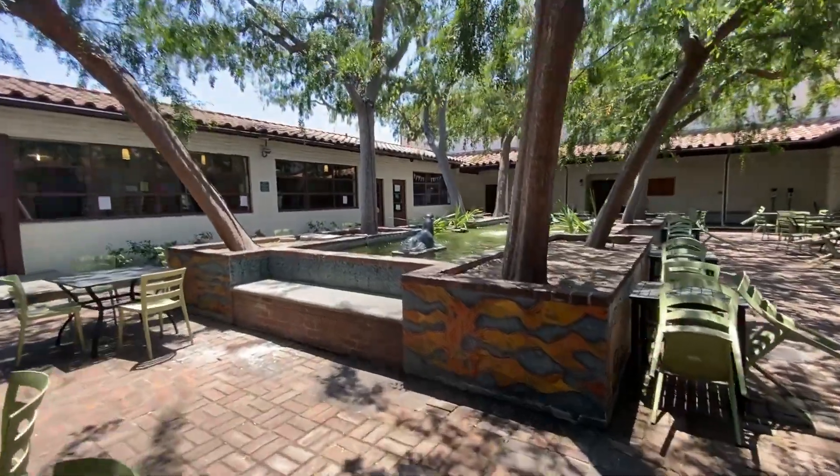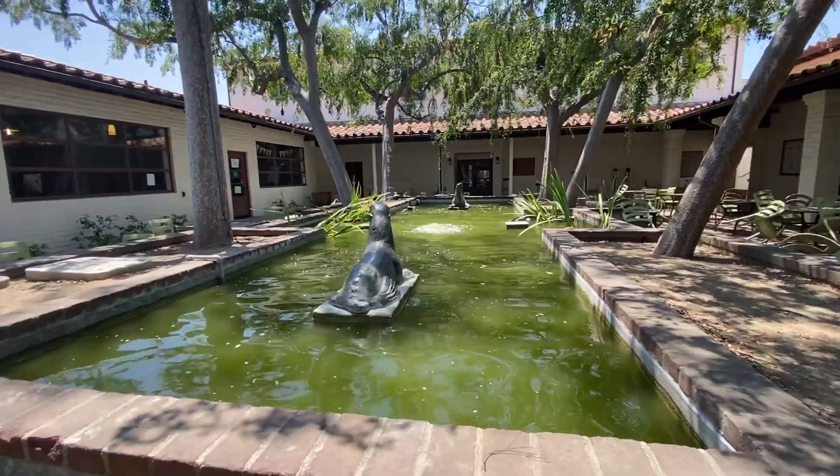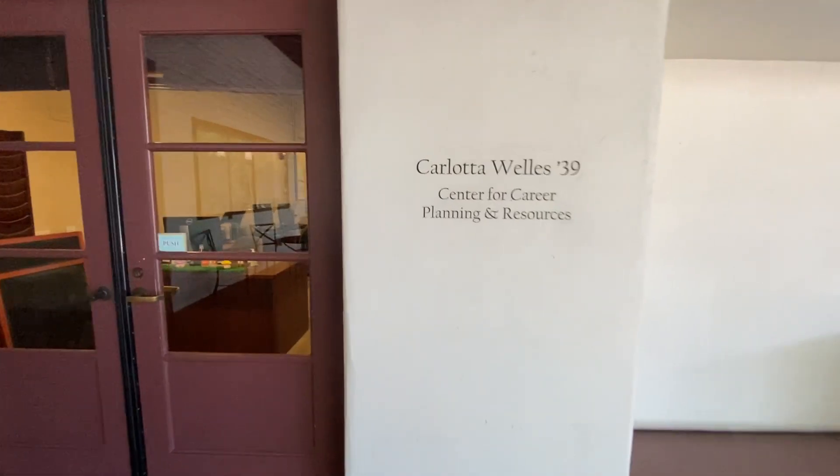There are also usually turtles at this pond. Here's also the career center — thank you for being there for my career journey.